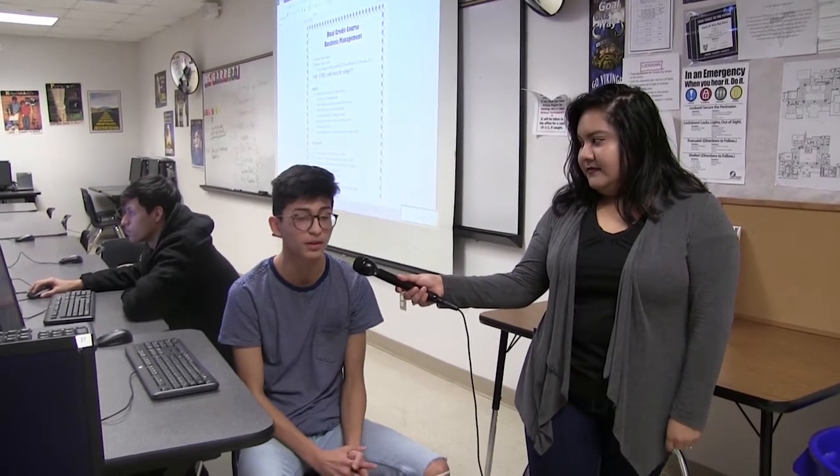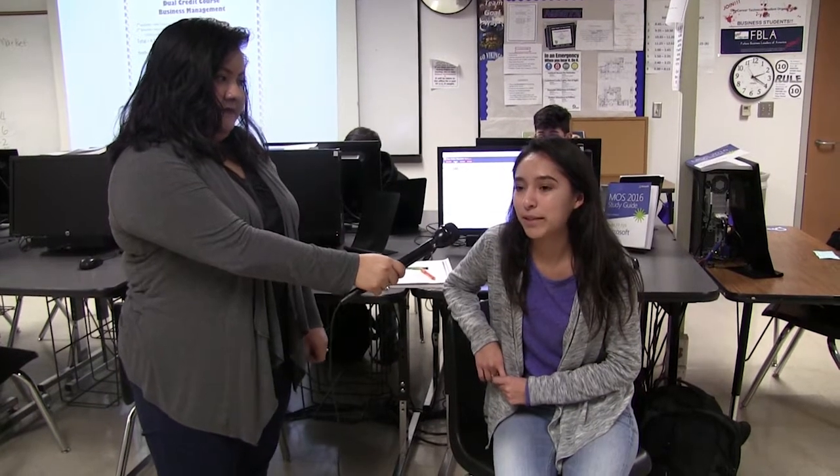Why did you take this class? I took this class so that I could learn more of the business field and what other things it has to offer. I wanted to know if business was really the career choice I wanted. It's just a really good opportunity to get college credit.